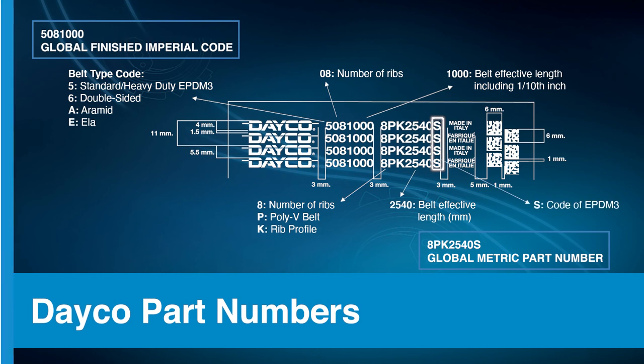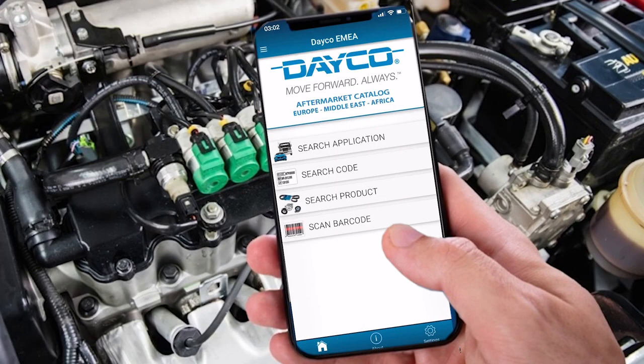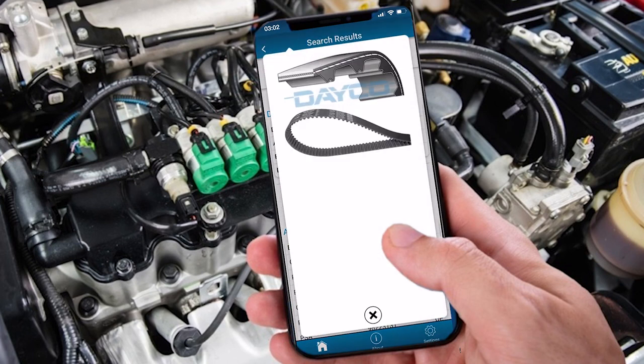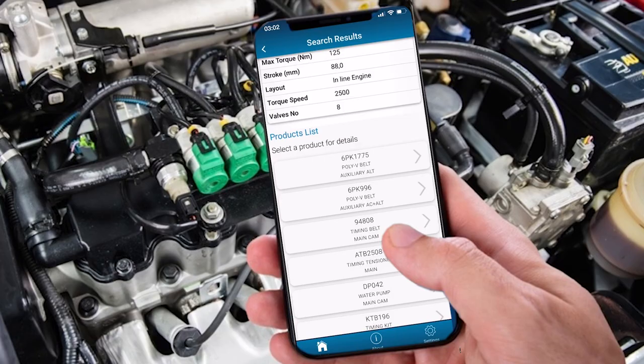Finally, the end letter is the code for EPDM. Check out the Dayco app to find more specific product information — you can search a number of different ways, so it's easy to find what you're looking for.